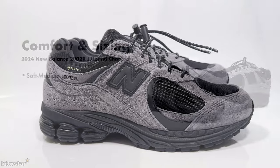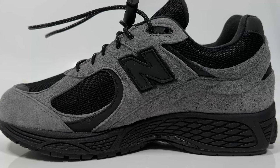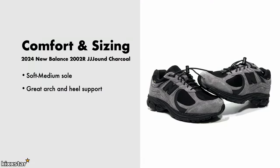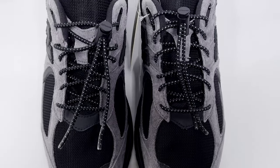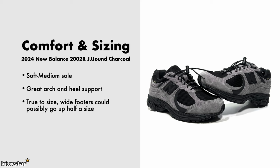In terms of comfort and sizing, these have a soft to medium sole, much like any other 2002R or 1906R — you're not going to feel uncomfortable, and you can pretty much wear them all day. They also have great arch and heel support because they were predominantly a runner. For sizing I went half a size up because of the Gore-Tex layering, and I'd recommend the same unless you're on the smaller end of your sizing.